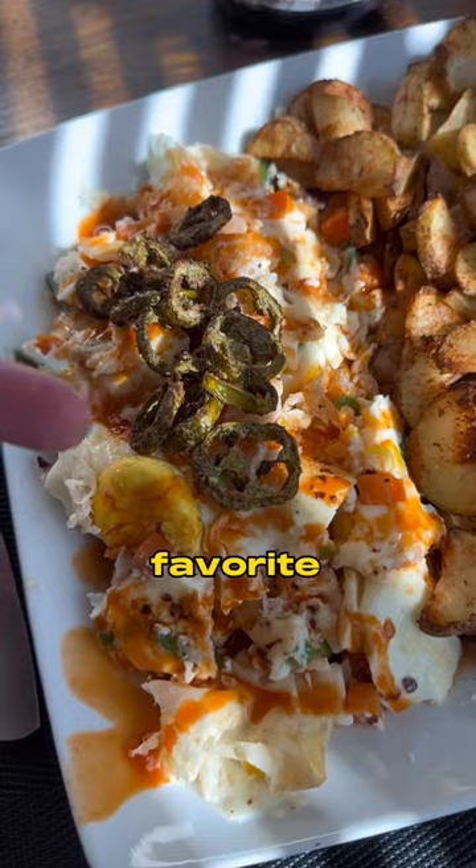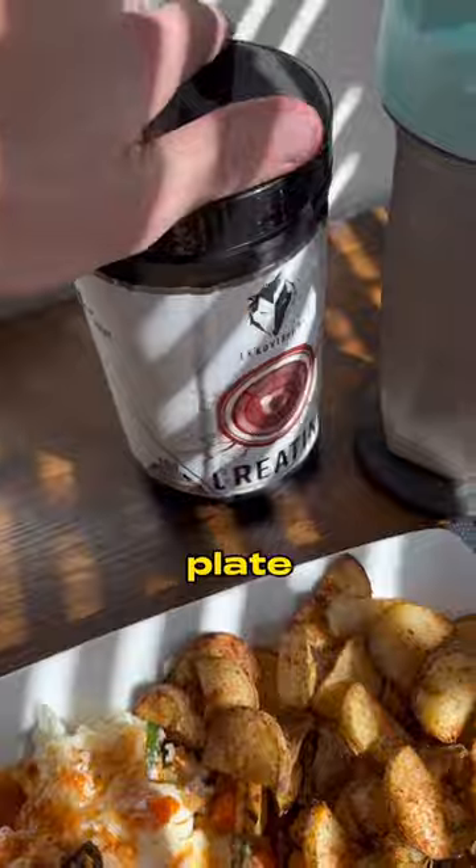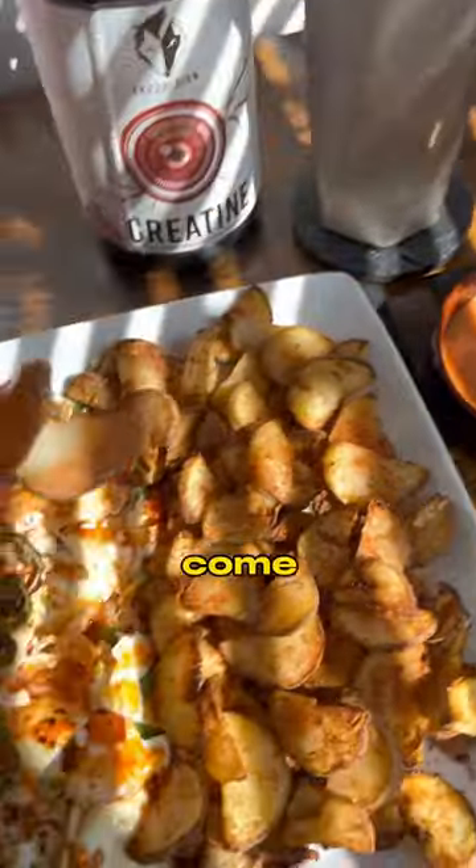This meal right here is my absolute favorite — it makes prep not even feel like prep. We got the air fried jalapeños, my breakfast scramble, a huge plate of air fried potatoes, that orange creamsicle creatine. Dip it in the sauce — it doesn't get better than that.